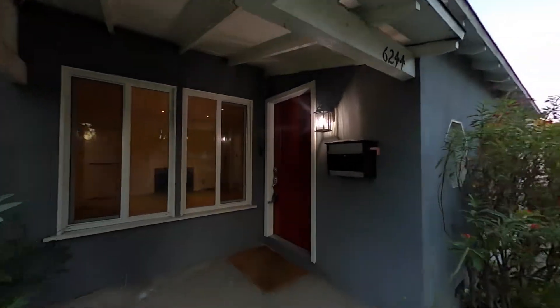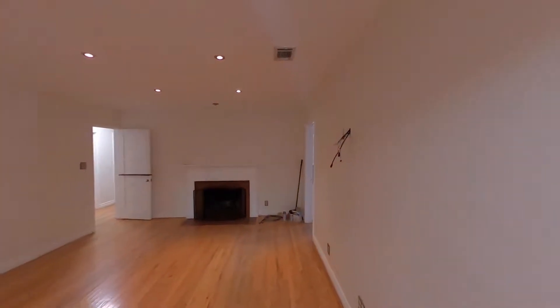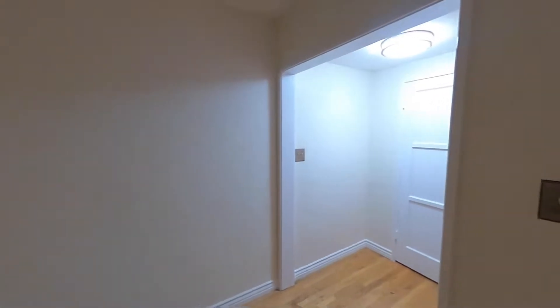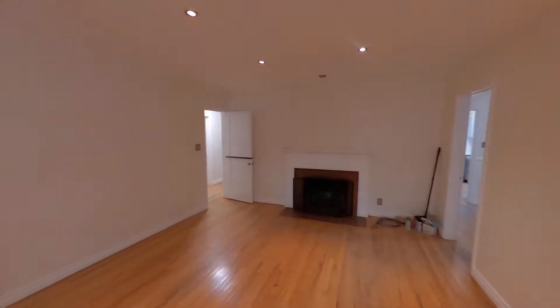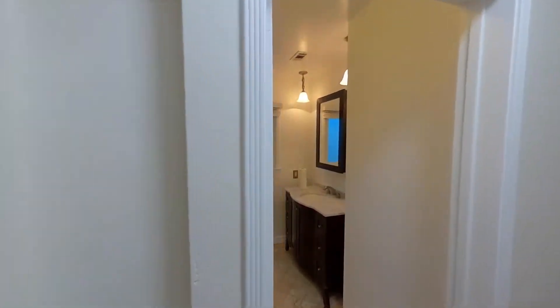We're going to take a look at 6244 Simpson — I also have a 360 degree video if you'd like. This is just a regular video so I'll do some panning. We have a nice living room, and over here next to the entry is a coat closet. To your right you have a dining room, and to the left are the bedrooms.